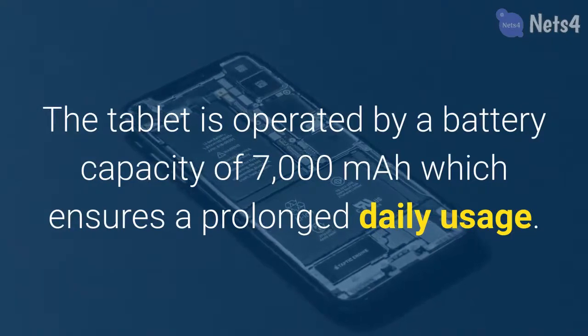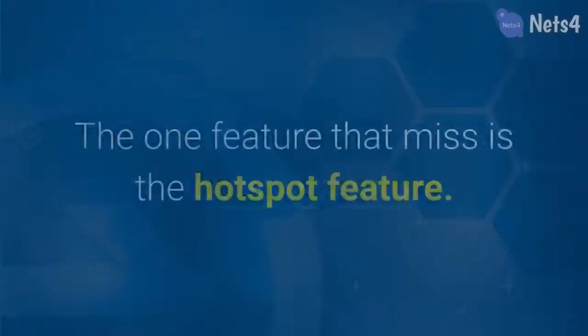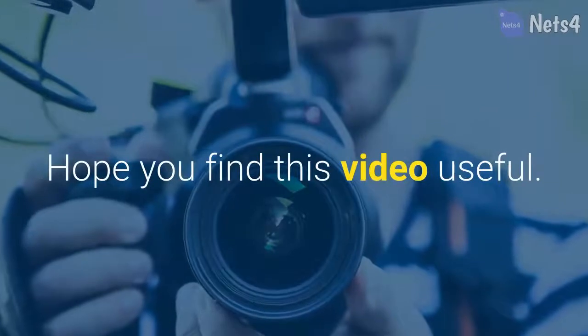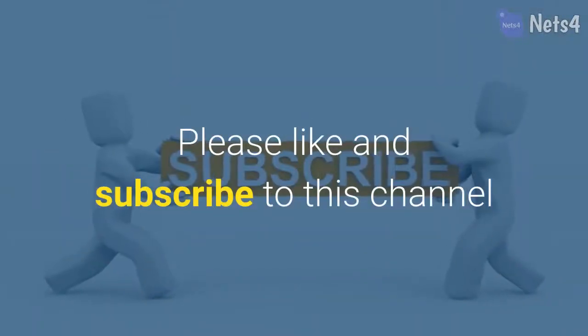The tablet is operated by a battery capacity of 7,000 milliamp hours, which ensures prolonged daily usage. The one feature that is missing is the hotspot feature. Hope you find this video useful — thanks for watching, please like and subscribe to this channel.